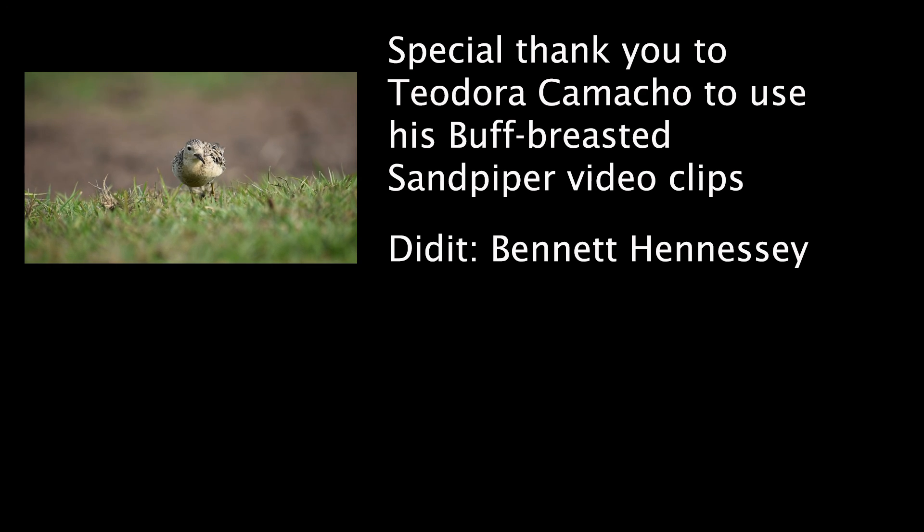Barba Azul Nature Reserve has received support from the U.S. Fish and Wildlife Service Neotropical Migratory Bird Conservation Act, which has helped us protect habitat for the buff-breasted sandpiper during migration. Part of that support has also gone to our research — we're trying to understand what the ideal habitat is for the buff-breasted sandpiper, how we can manage the reserve to protect more of it, and how we can work with surrounding ranches to protect and manage this habitat better.